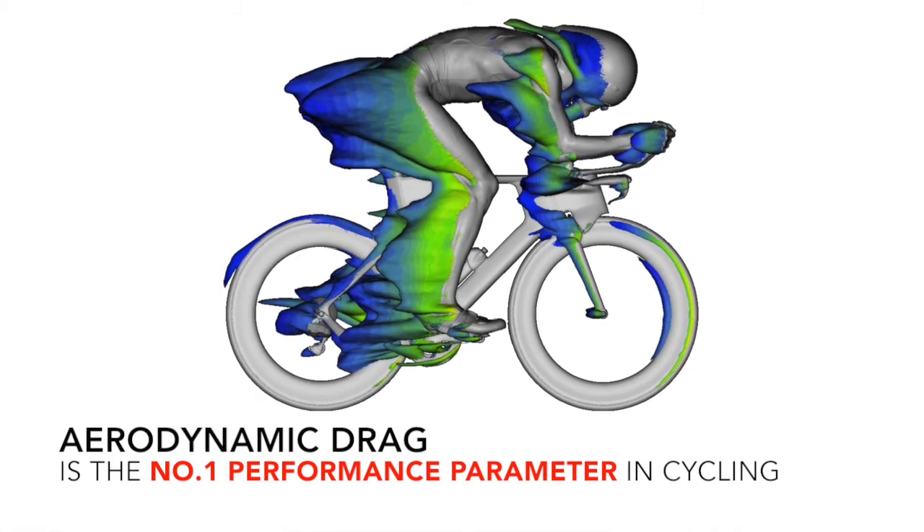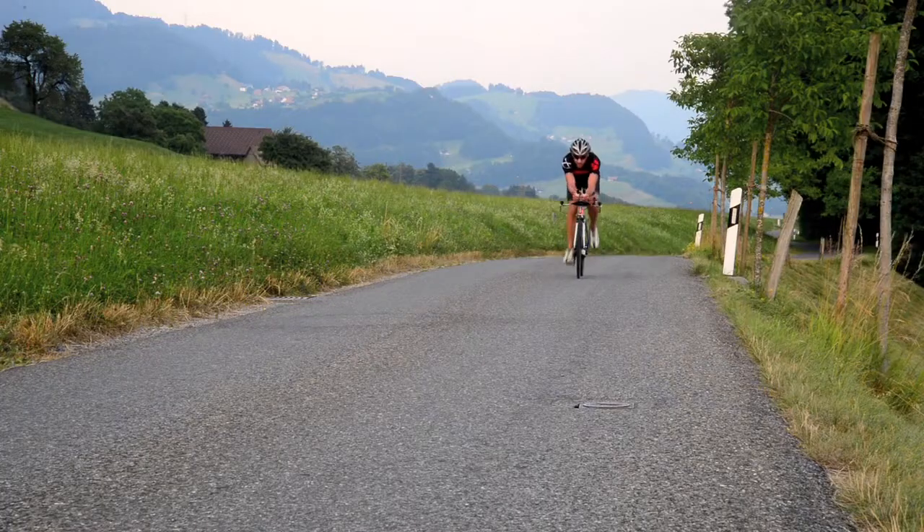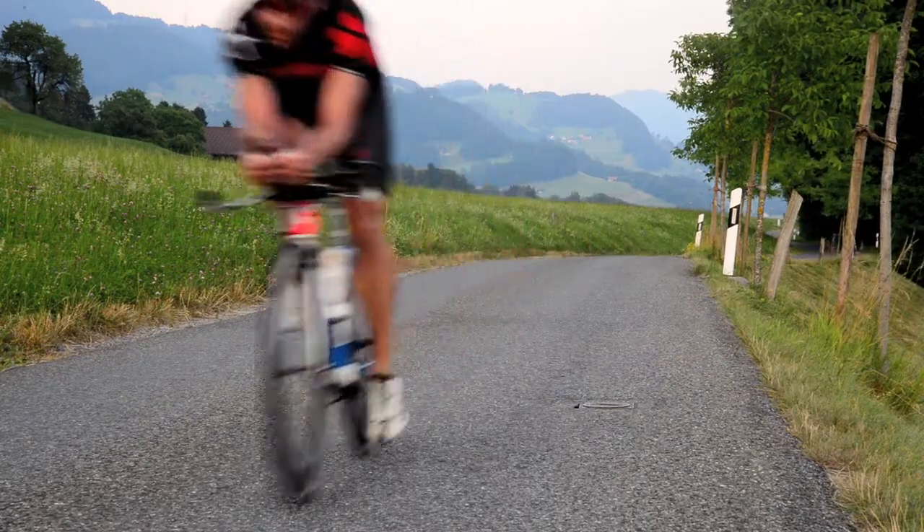Behind me is our SwissSight instrumented bike, a rolling aerodynamic laboratory for out on the road. Aerodynamic drag is the single biggest resistance a rider has to overcome. Thereby, it's the number one performance parameter in cycling. In order to be fast, you need to be aerodynamically efficient. So to design good cycling products, we need to have a good understanding of real-world aerodynamics and what the rider requires.